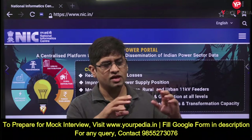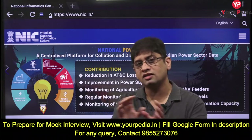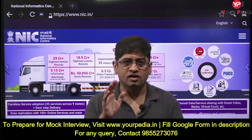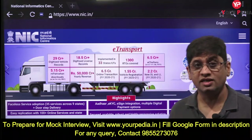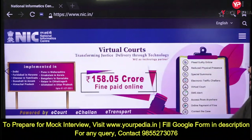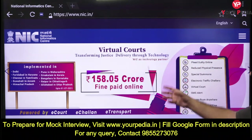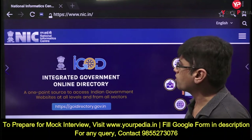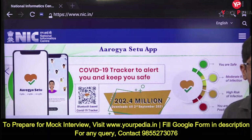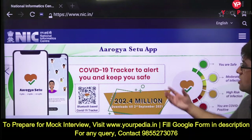Many students, even if they are visiting the website, are going without pen and copy and not writing anything. Now this is the NIC website - just skim through, see what is going on, what current things are on the website, and you will start observing certain things.